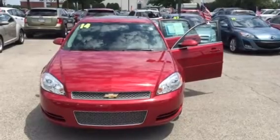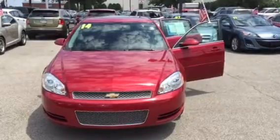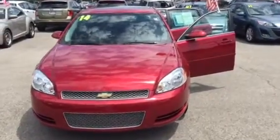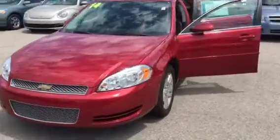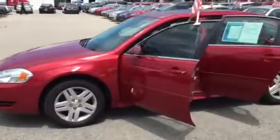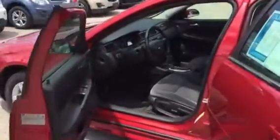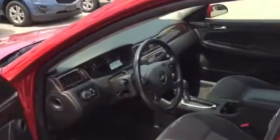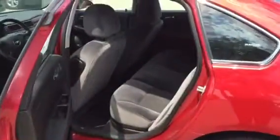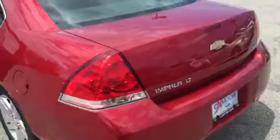Hello Joe, this is the Colonel coming to you from Oxmoor Ford Lincoln on Shelbyville Road, where you've expressed interest in this 2014 Chevy Impala ruby red tint coat. The paint is in immaculate condition, comes with alloy rims, gray cloth seats that are in great shape, AM/FM/CD, OnStar, comfortably seats five, and has a spacious trunk.